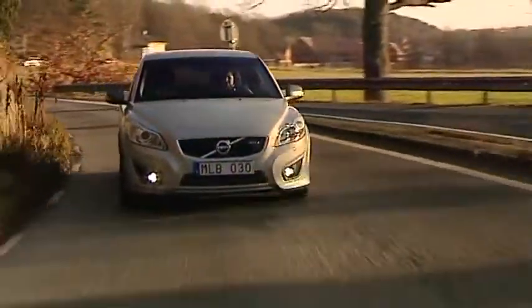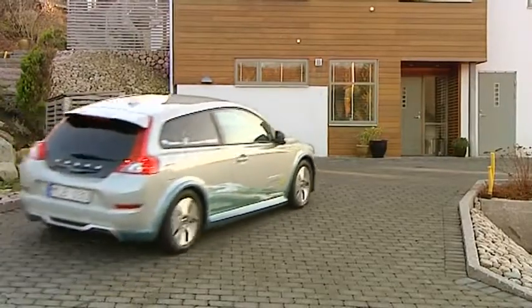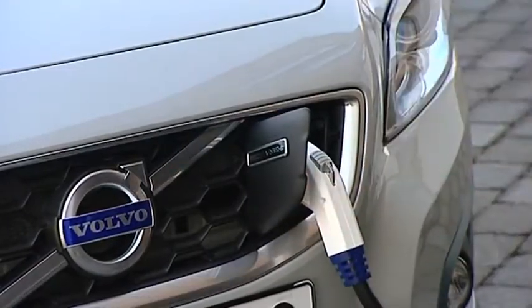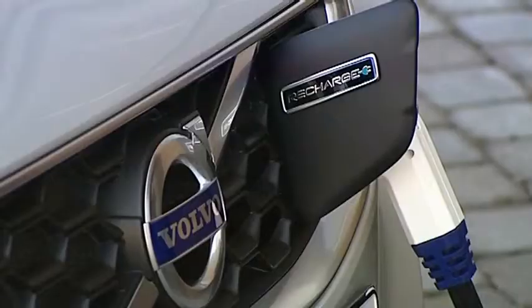As early as next year, Volvo Cars hopes to have a test fleet of electric cars in order to actively study how these cars are used. They will investigate the various impacts in terms of battery life, battery capacity versus how you use the car, the topography, and also the climate.